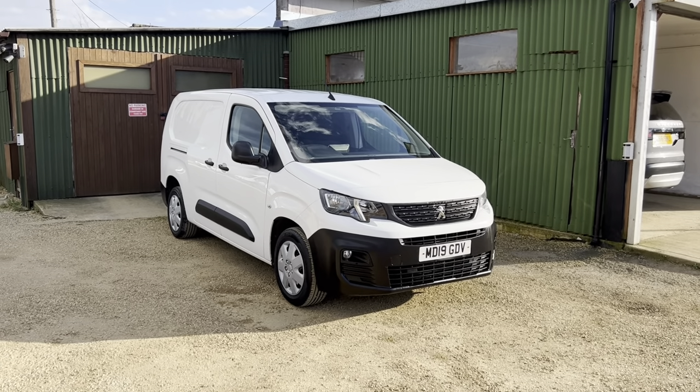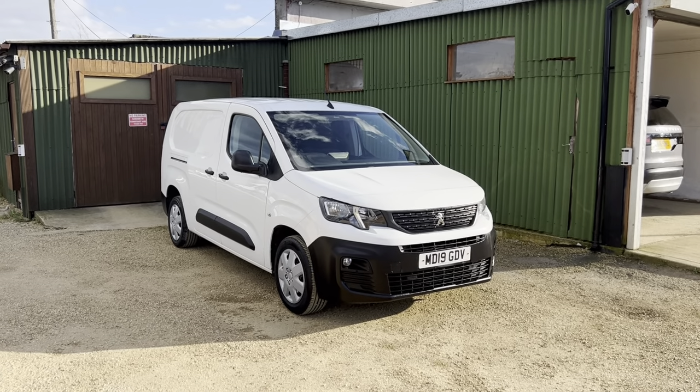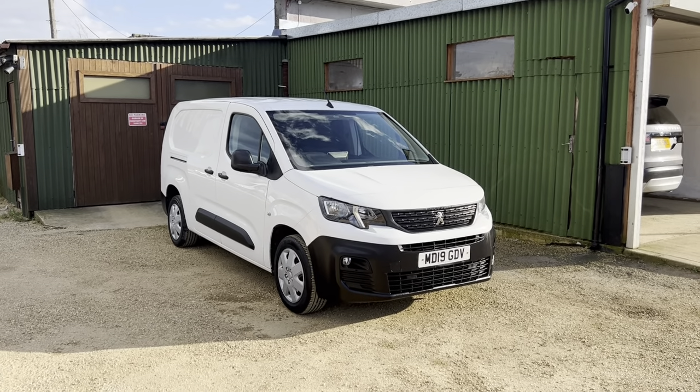Hello and welcome to CarFirm. Today I'll be taking you around this long wheelbase Peugeot Partner. It's got a 1.6 blue HDI diesel engine and it is the six door version of this. It's got the two side doors. It's had one owner from new and it's got 87,000 miles on the clock.